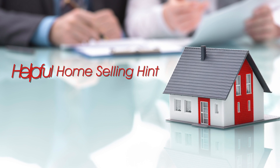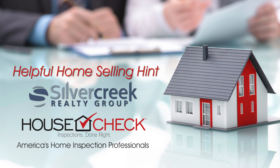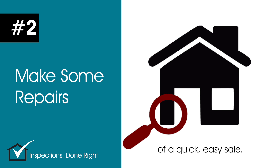Here's another helpful home selling hint brought to you by Silver Creek Realty and by HouseCheck, America's home inspection professionals. Getting a pre-inspection before you list your house will turn up any problems that could get in the way of a quick, easy sale.